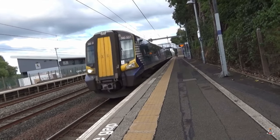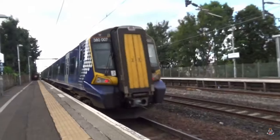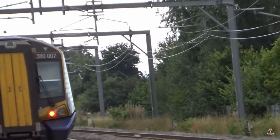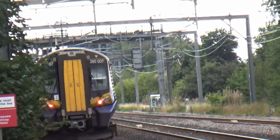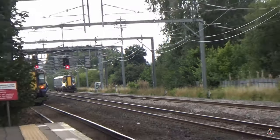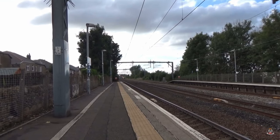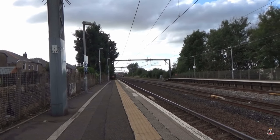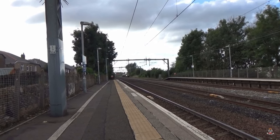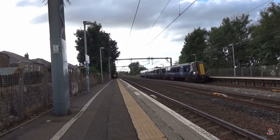That was 3-2-double-7. And oh, here comes another one — can't remember where it's going, but it's just speeding up from Hillington West. Don't know why it stopped there. That was 3-2-double-9.